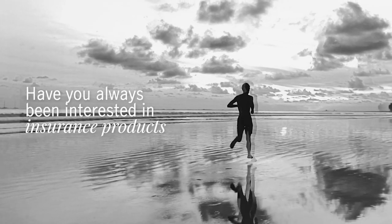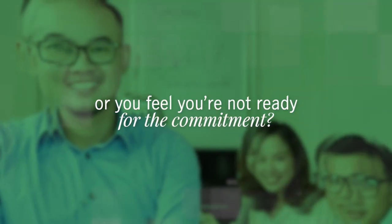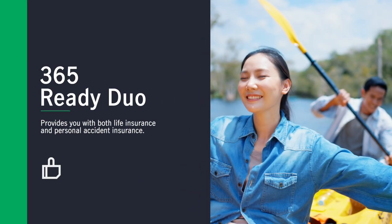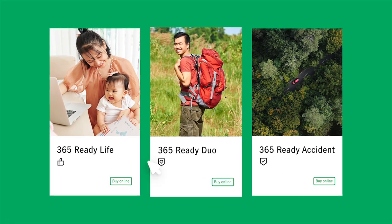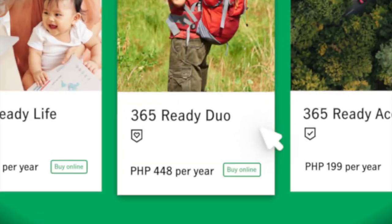Have you always been interested in insurance products but don't have the budget for it yet? Or you feel you're not ready for the commitment? We're here to help you be ready with the Manulife Shop and its 365 Ready products. The Manulife Shop features three kinds of 365 Ready insurance plans, all of which allow you to get the coverage you need at prices you can definitely afford.